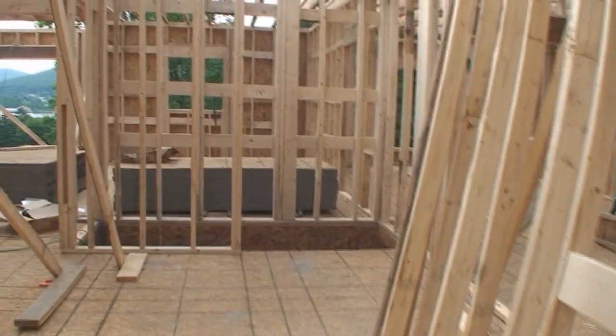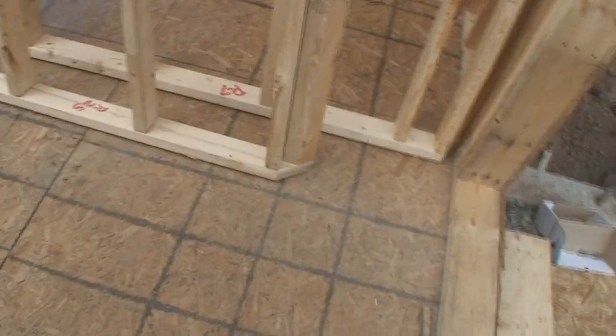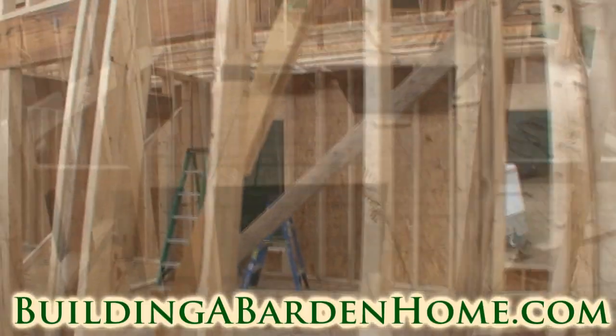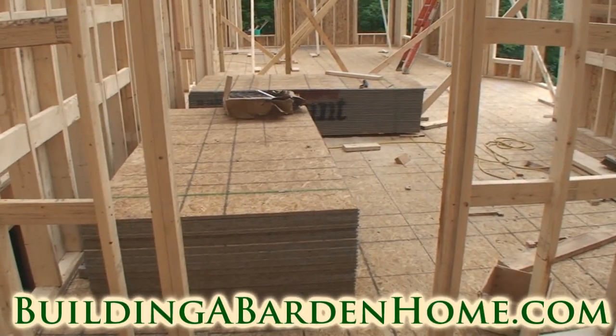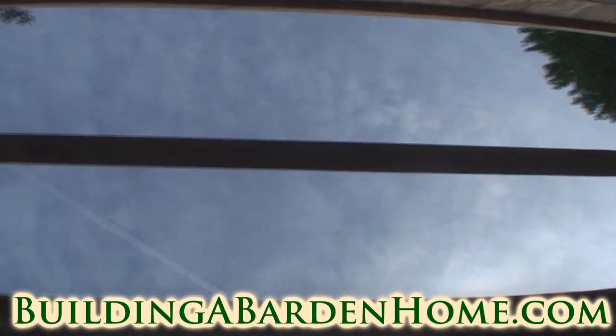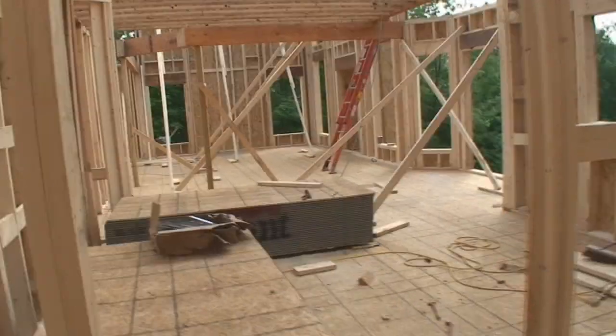I'm going to take a step up in. I'm not real sure what these wall panels here are that are sitting here, but hopefully they do something. These are piles of OSB that are going to be going above my head hopefully tomorrow for the second floor deck or subfloor.